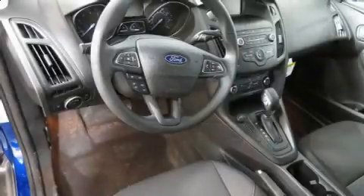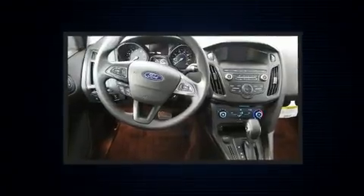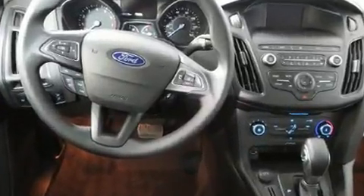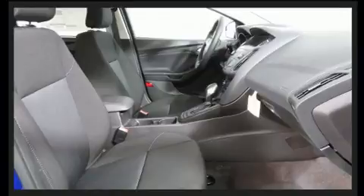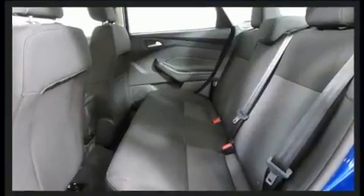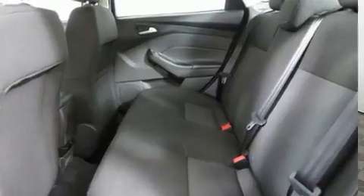It's equipped with tons of terrific amenities but it won't break your budget, such as remote keyless entry, one-touch window functionality, a tachometer, and cruise control. Audio features include an AM/FM radio and six speakers, enhancing the audio experience throughout the interior.